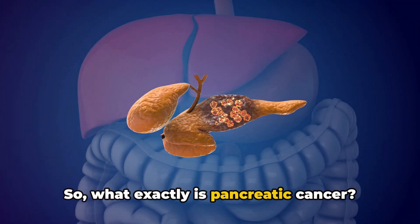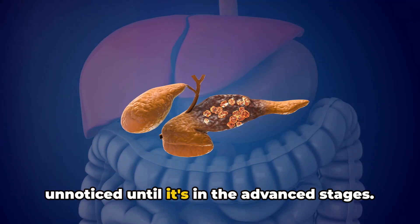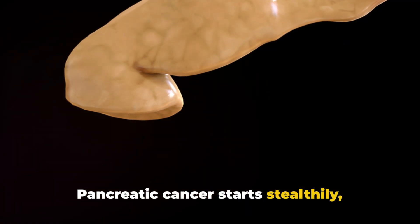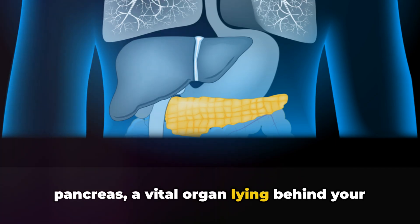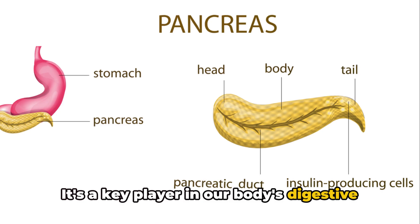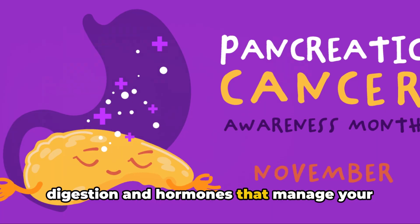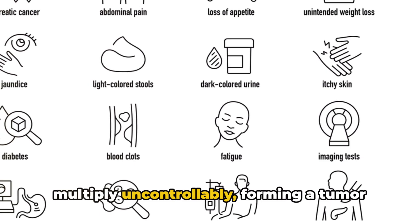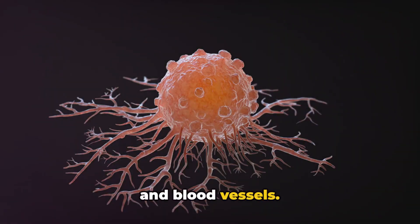What exactly is pancreatic cancer? It's a silent invader, often going unnoticed until it's in the advanced stages. Pancreatic cancer starts stealthily, originating within the cells of your pancreas, a vital organ lying behind your lower stomach. It's a key player in our body's digestive system, producing enzymes that help digestion and hormones that manage your blood sugar levels. When cancer cells take root here, they multiply uncontrollably, forming a tumour that can spread rapidly to nearby organs and blood vessels.